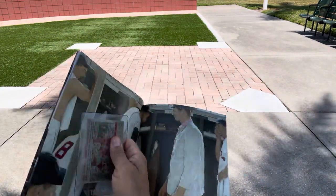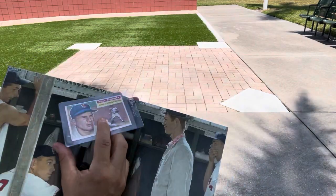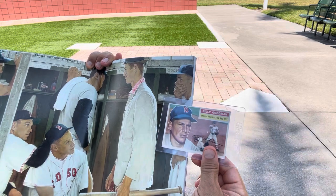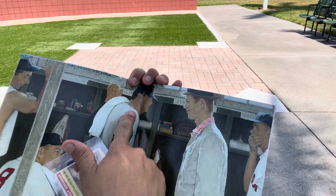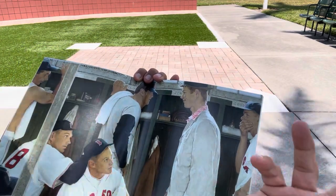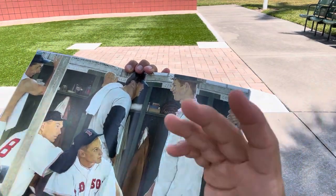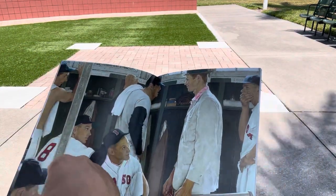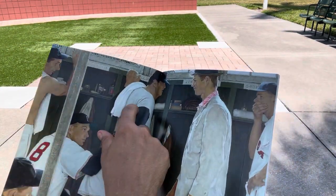But those are the three guys that made the trek out there. One that didn't make it is Billy Goodman — that's supposed to be Billy Goodman right there in front of his locker. And the other guy that didn't make it is Ted Williams. What happened with Ted Williams is Frank Sullivan, number 18, stood in for Ted. So it's his body, but Ted Williams's face was painted on.